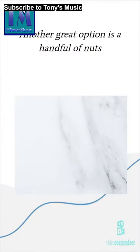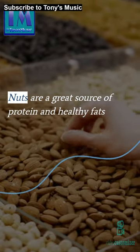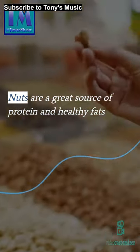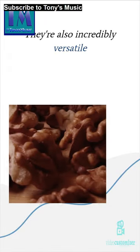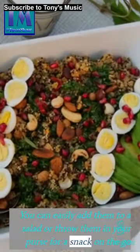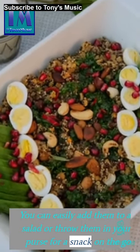Another great option is a handful of nuts. Nuts are a great source of protein and healthy fats. They're also incredibly versatile. You can easily add them to a salad or throw them in your purse for a snack on the go.